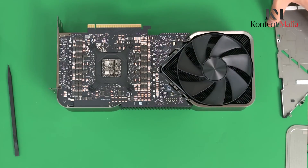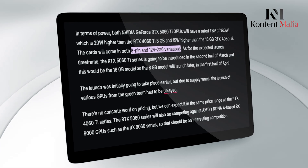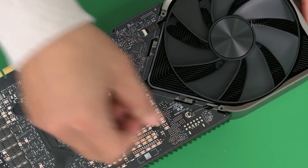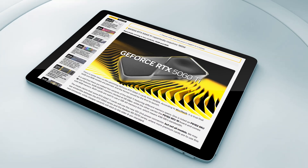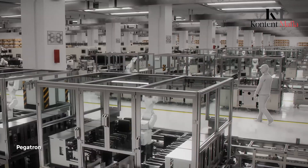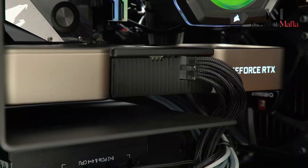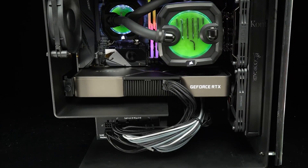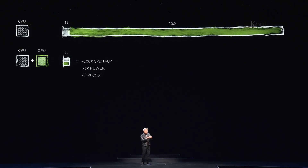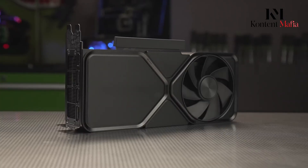One interesting detail from the leaks suggests that some RTX 5060 Ti models will utilise NVIDIA's new 12V2X6 power connector, though not all variants will make the switch. This aligns with what was seen in the Radeon RX 9070 series, where premium models adopted the new power standard while more budget-friendly cards retained the older 8-pin connector. This change could indicate a shift toward increased power efficiency and better power delivery for mid-range GPUs.